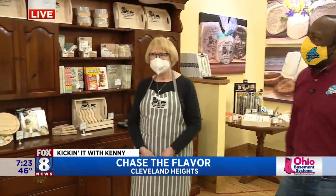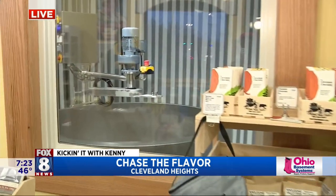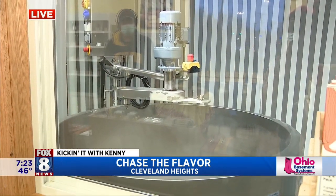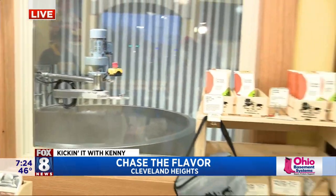We're loving being here. I look over here and I see something that looks like it came out of Willy Wonka's Chocolate Factory, but you don't make chocolate with that, do you? Nope, we make cheese. It's a cheese vat from the Netherlands, and we make all of our cheese and pasteurize the milk in there.